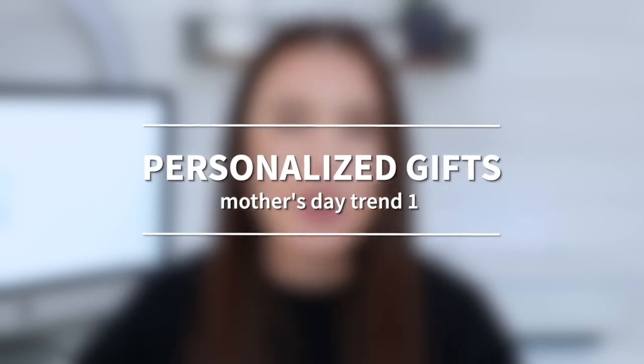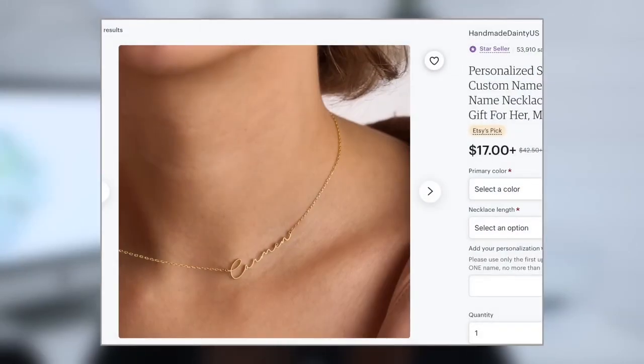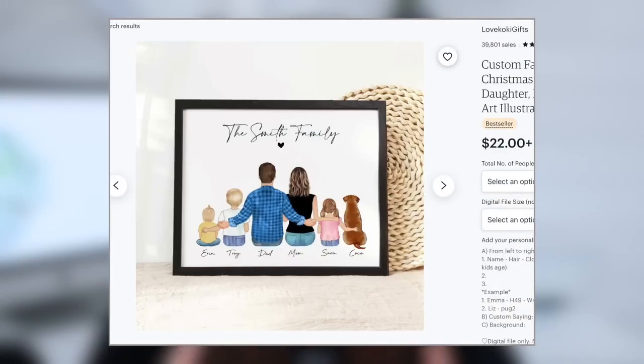Let's move on to our two Mother's Day trends, the first one being personalized gifts — no surprise there. We all love to give gifts with that extra special touch for Mother's Day with anything customized or personalized. These days there are so many different types of products you can add customization to, so I'd definitely suggest considering variation or customization options for your products to appeal to Mother's Day gift buyers. You can always customize jewelry like bracelets and necklaces, but also think of things like customized wall art or family portraits.